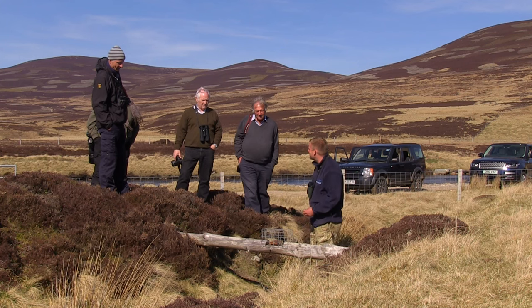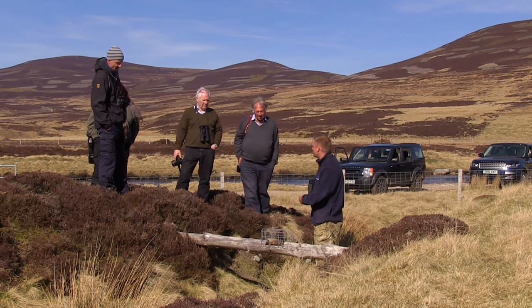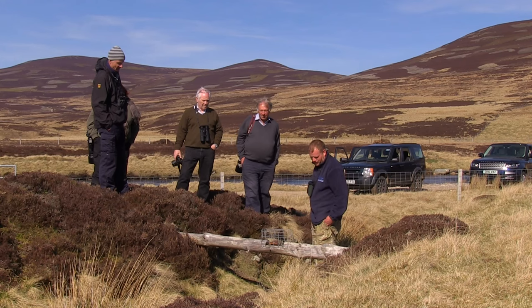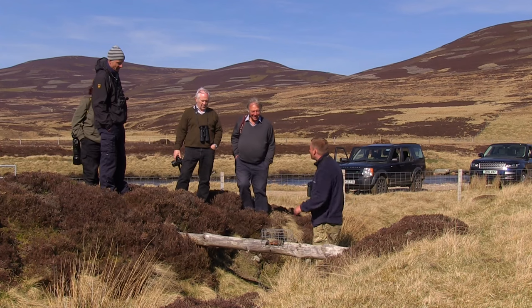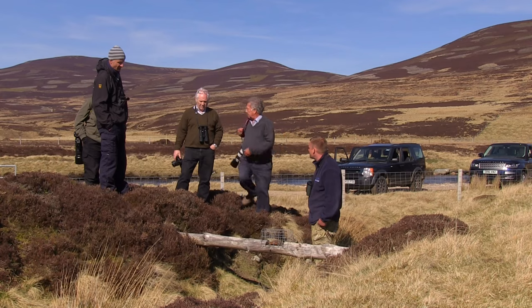Grouse could be sitting on 10 or 11 eggs, so you can lose your whole clutch of waders. It's just another legal method of trapping stoats, weasels, and rats. They're quite inquisitive and lazy — instead of going down across there, they'll run along here.